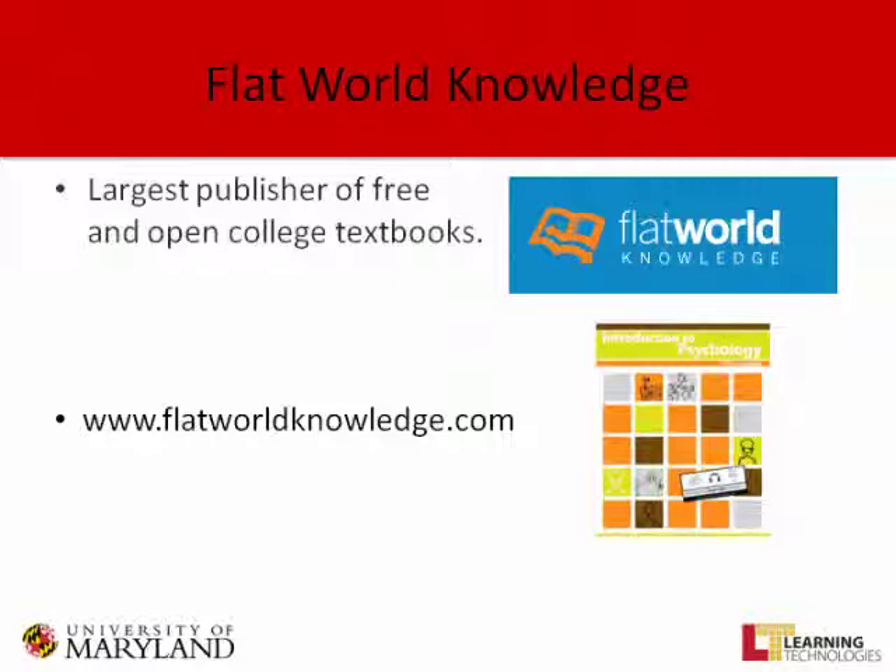One thing Flat World knows from day one is that everybody will think if it's free, it can't be any good. They need to make sure that doesn't happen, so they've hired good authors and the review process is fair and complete without being burdensome. The psychology book is doing pretty well. How did I learn about it? Pure luck — I was on a listserv for textbook authors and somebody mentioned Flat World. I wrote to Mike Bose, the vice president, said I might be interested. He said what they needed was an introductory text, and he talked me into it.